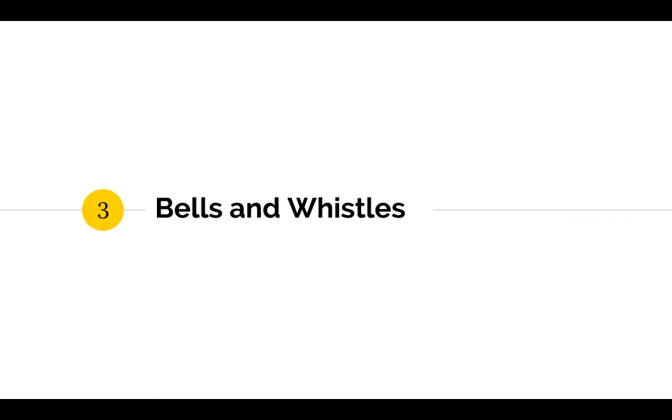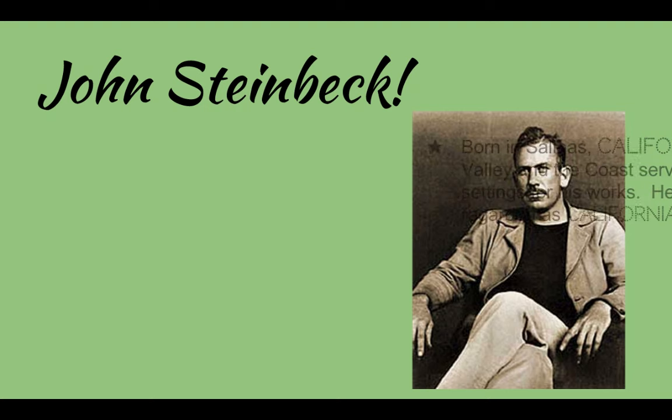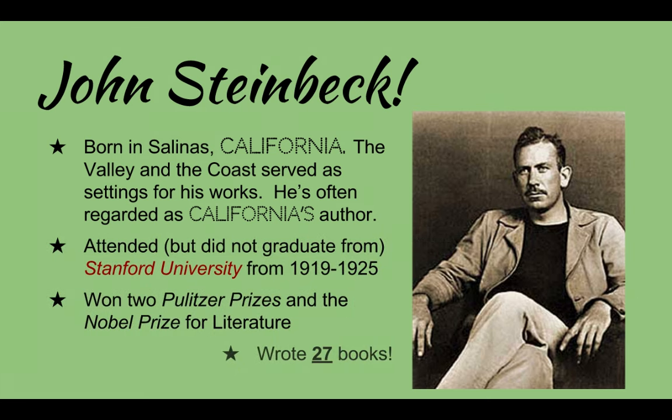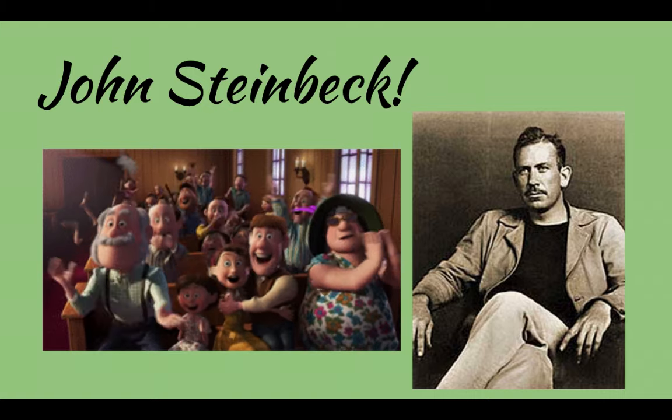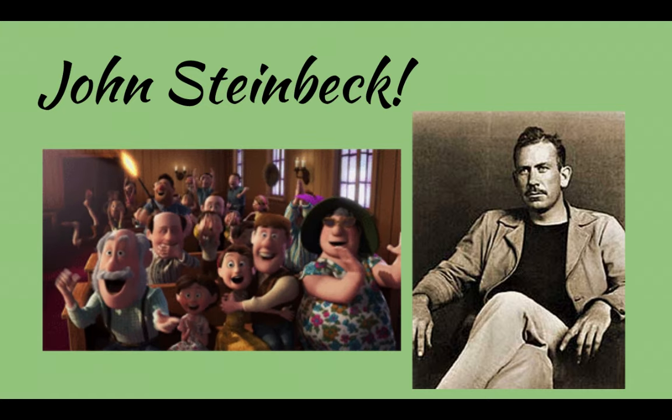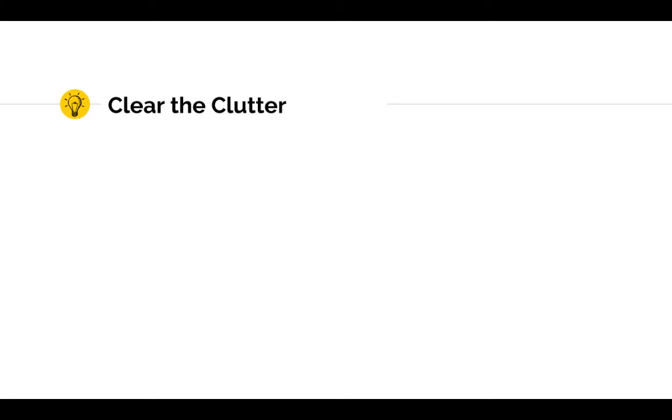The third rookie mistake I made was getting sucked into all the bells and whistles. Once I figured out the basics of using PowerPoint, Keynote, and Google Slides, I started playing around with things like font, transitions, color, italics, bold, and even GIFs — because who doesn't want goofy animated applause in a boring author bio presentation? What I've learned since then is to clear the clutter. Less really is more. The brain learns best when all the extraneous words, pictures, and sounds are ruthlessly pruned away — keep only what's essential for meeting the learning objective.